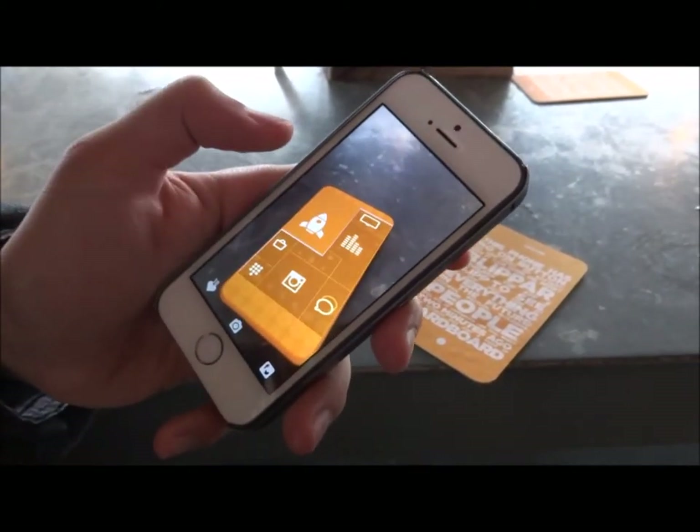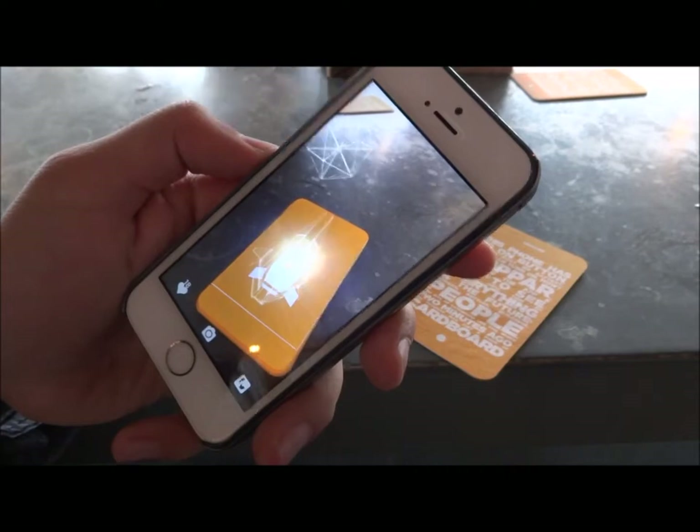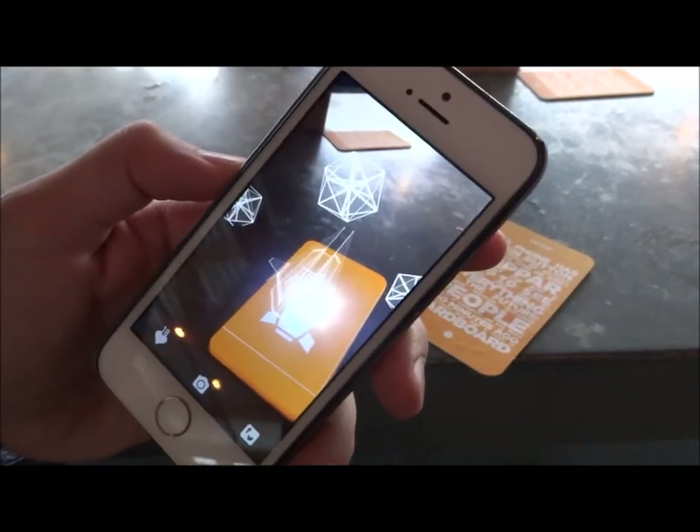You can click on the spaceship one, and here's that kind of game.